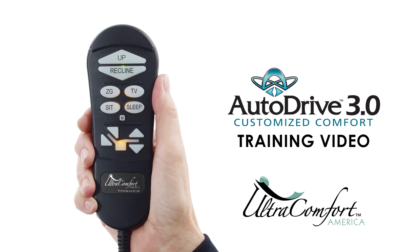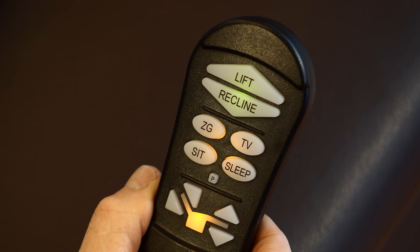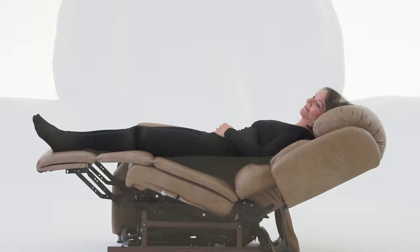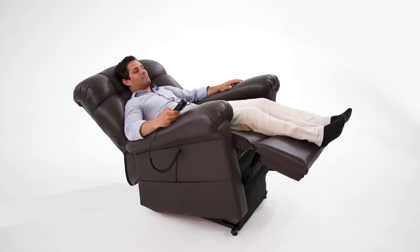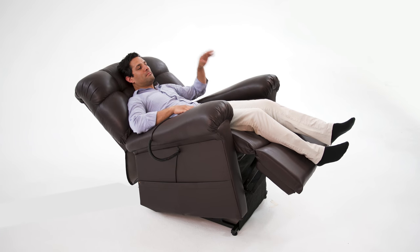This video will overview the benefits of the AutoDrive Hand Control, found on UltraComfort's Stellar Comfort Series Power Recliners. Stellar Comfort is a patented seating system that includes technology that no other manufacturer in the world can offer in a power recliner.